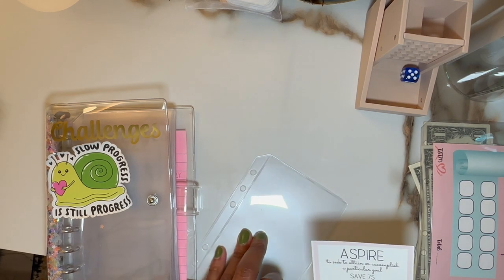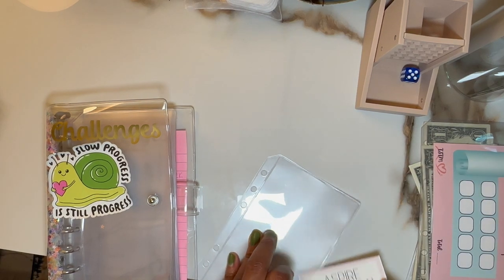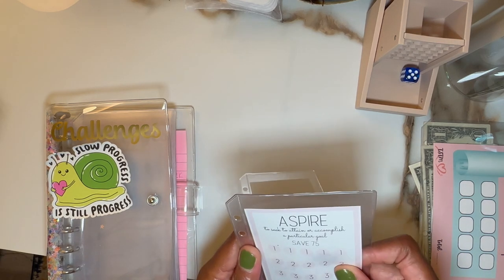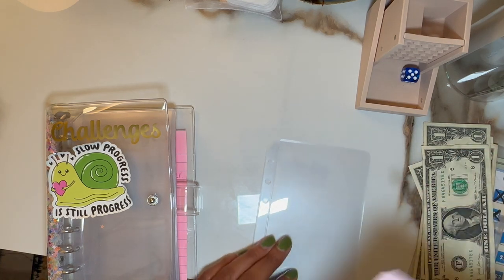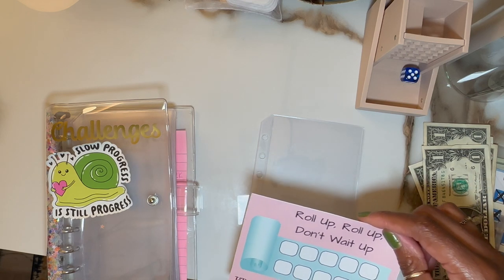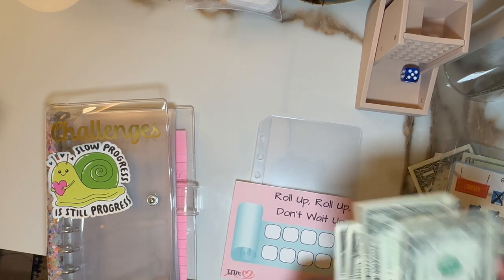It says 'aspire: to seek to attain or accomplish a particular goal.' There we go — we are aspiring to get rid of our debt, so birthdays this year are focused on that. We have this new challenge by The Still Trying Mama — roll up, roll up, don't wait up — and we're doing each one at $2.